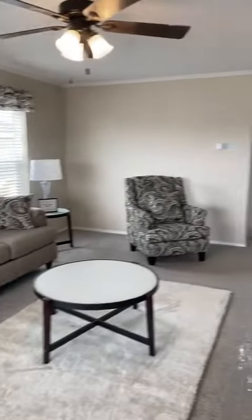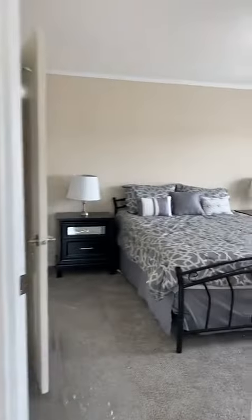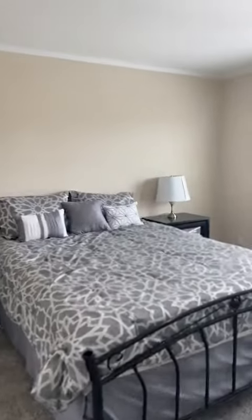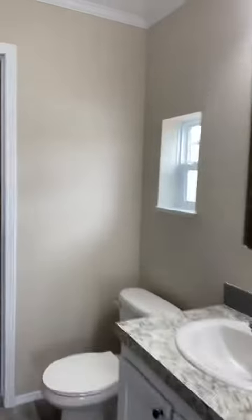Hello everyone, hope everybody's having a wonderful week. This is January from Wildflower Crossing and I am here to show you this amazing brand new three bedroom, two bathroom Sherwood porch model. I am here walking through the master bedroom.